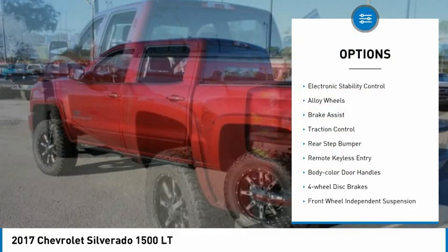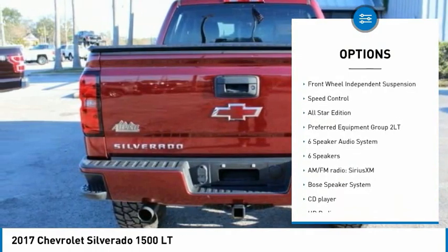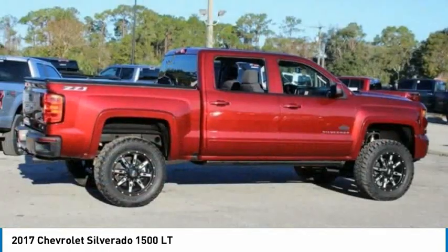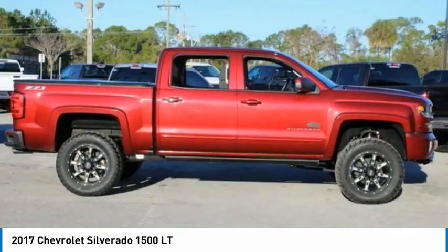Electronic stability control, alloy wheels, brake assist, traction control, rear step bumper, remote keyless entry, body color door handles, four-wheel disc brakes, front-wheel independent suspension, speed control.